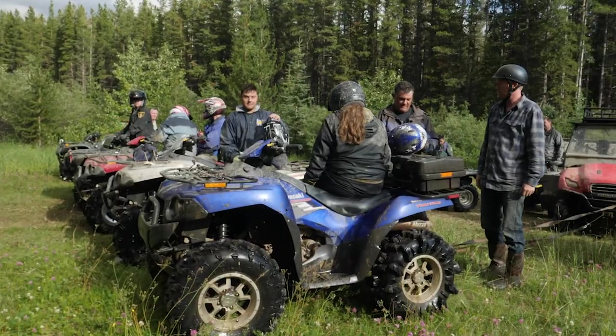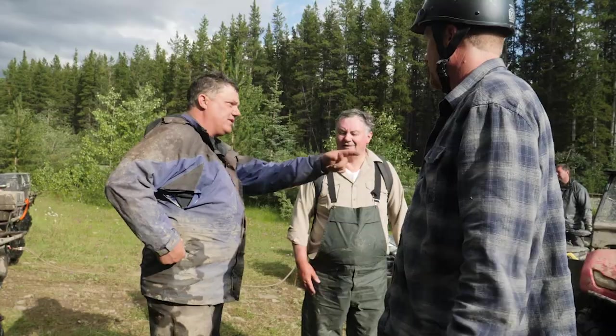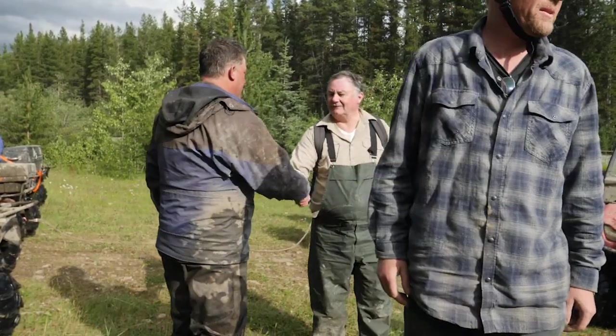It would appear all the users of this amazing area agree it needs protection. And so far, everyone appears to be on the right trail.